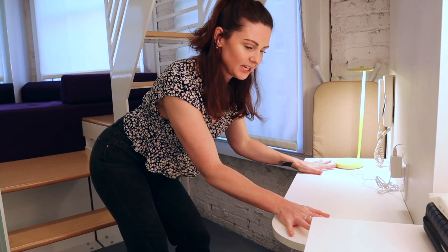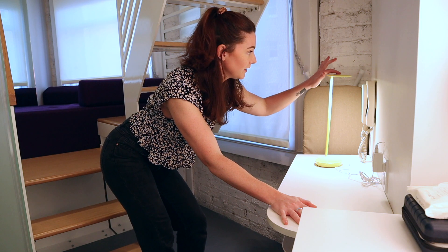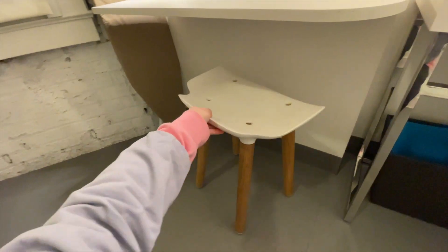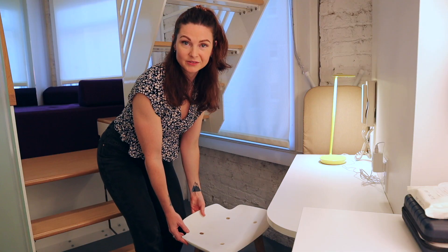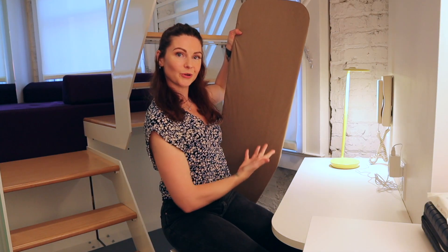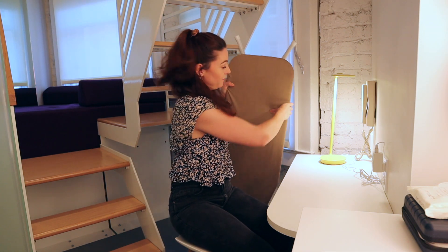Just underneath the stairs over here we have this little workstation desk table zone. We've got a really cool yellow light that works by simply touching it. We have a phone, a bunch of different outlets, this really nifty little stool, and an ironing board. We do have an iron as well, located down on the shelf by my bag.